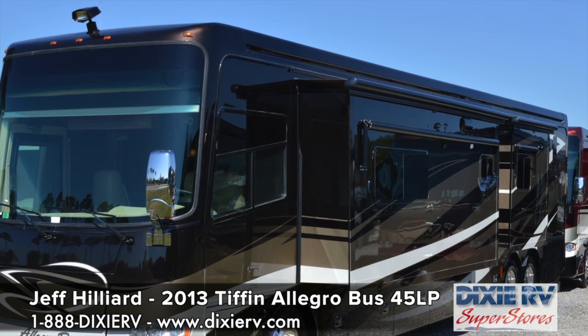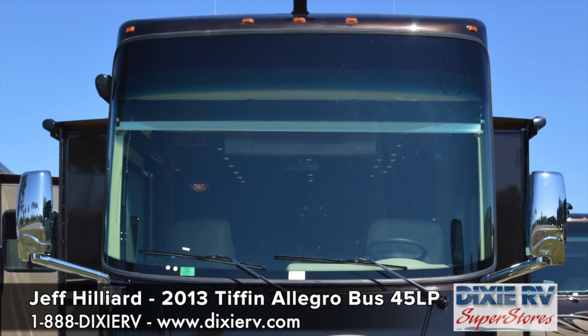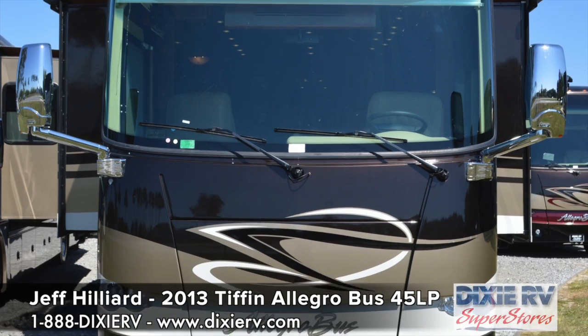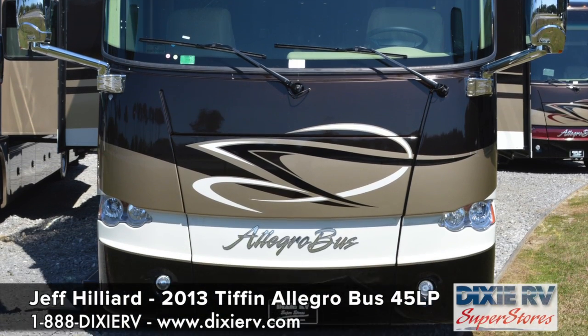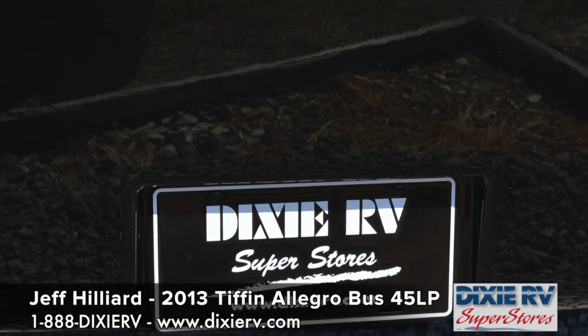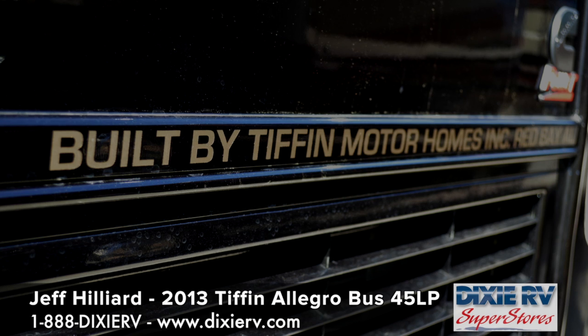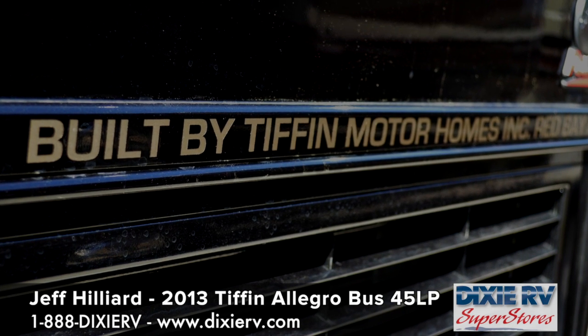Typically the 43 and 45 tag axle units are our best sellers. One thing you'll notice as we get inside is how much additional space this gives you, but it also gives you a tremendous improvement in ride and handling as the coach goes down the road. This motorhome is powered by the ISL 450 horsepower Cummins diesel that has over 1200 foot-pounds of torque. However, it is surprisingly fuel efficient for a motorhome this size.